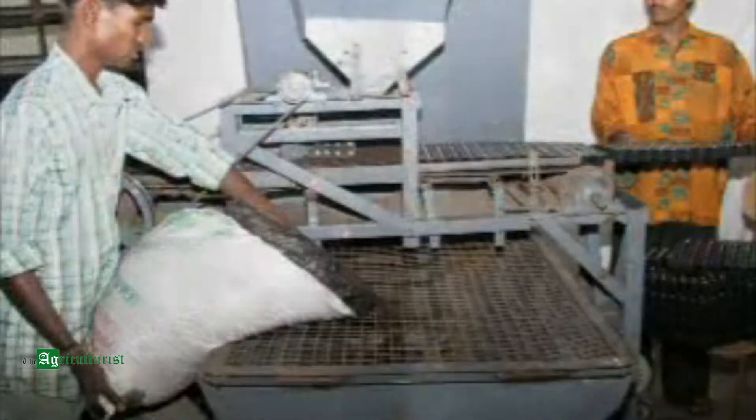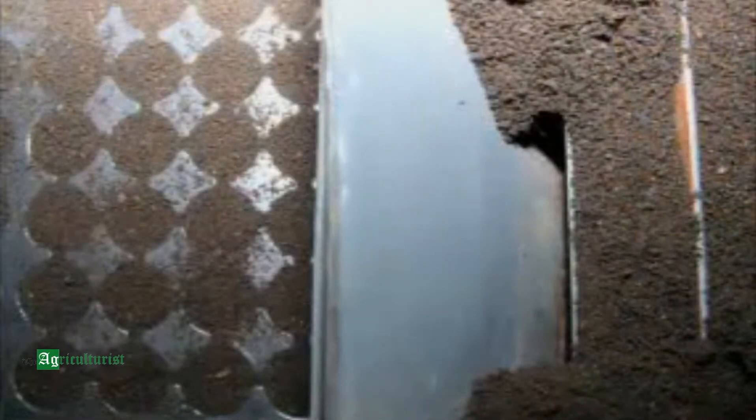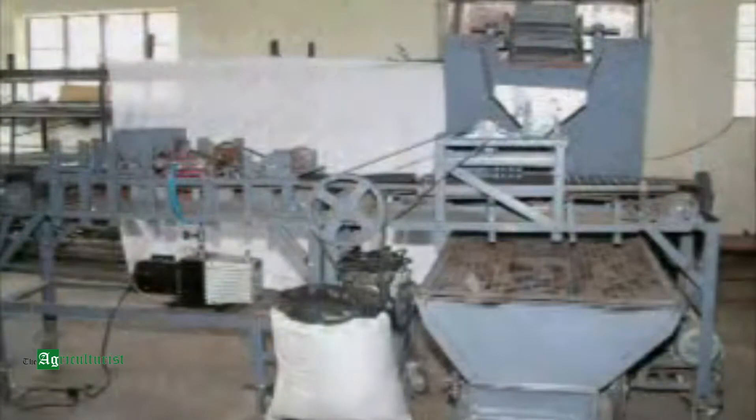One person can sow about 200 trays — that's about 20,000 seeds in a day. The Indian Institute of Horticultural Research in Bangalore has developed a machine for mechanization of filling and sowing operations in seedling trays.